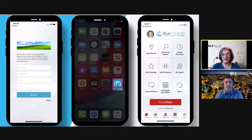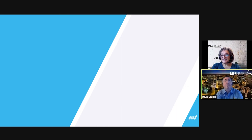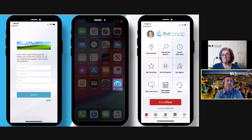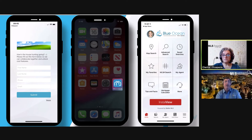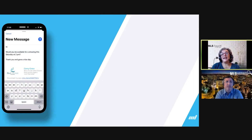That link you showed doesn't change, right? So you could put it in your email signature and send it out — the more clients click it, the better. Exactly! One proven lead generation strategy: add your installation link directly to your email signature. Agents need to understand that the more the app is downloaded, the more leads you capture. Then it's up to you to convert them.